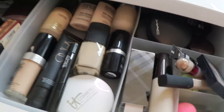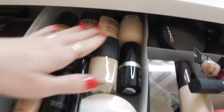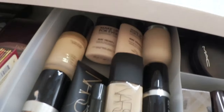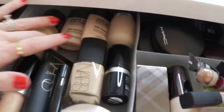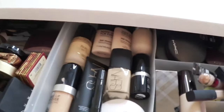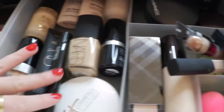I've got foundations over here. I don't keep a lot of liquid foundations - I feel like this is a lot right now. I know the Make Up For Ever Mat+ ones are probably getting a little old, but I'm just funny about foundations - I don't like to have a ton because they do go bad. These are just some of my favorite ones here. Then I've got my prep and prime, some of my concealers, powders, setting powders, and any kind of setting type powder.